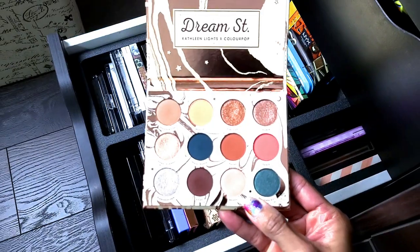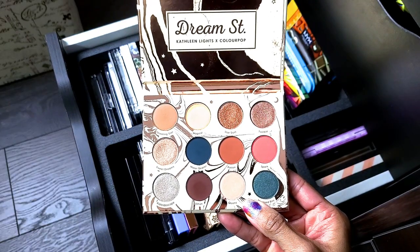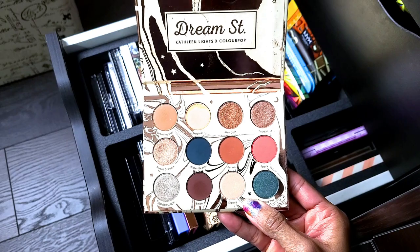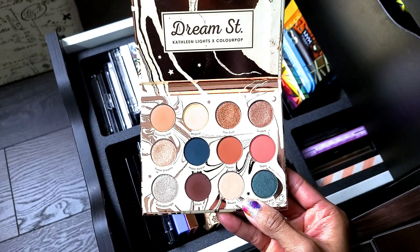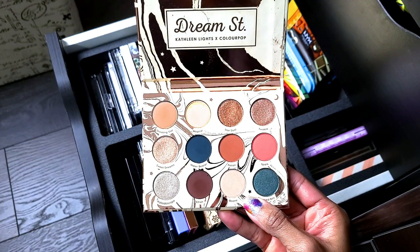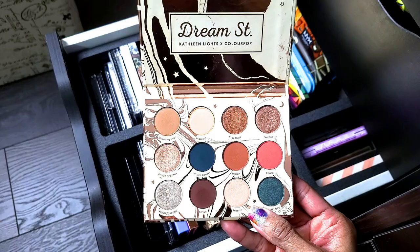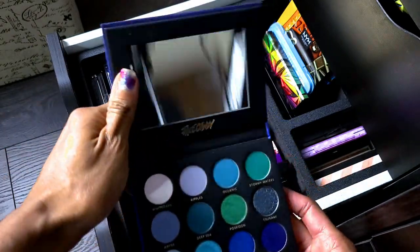This is the Kathleen Lights Dream Street palette — I know y'all know how old this is. I'm not going to get rid of it though. I feel like I had another ColourPop palette that was old and I got rid of it and regretted it. My biggest thing with all my palettes is I've gotten rid of stuff and then wished I had it later. So I need to know for sure I have something similar before I let it go. Also keeping this — the Face Candy Atlantis palette. These blues are so pretty, so I'm going to keep it.